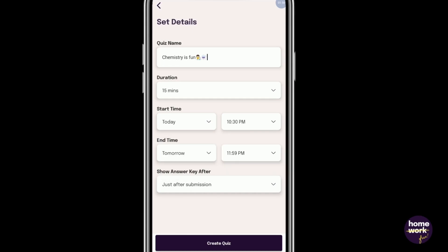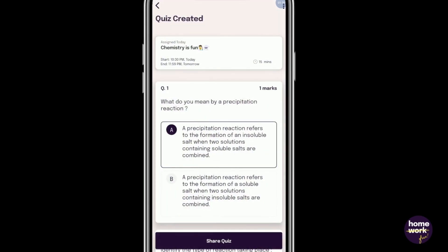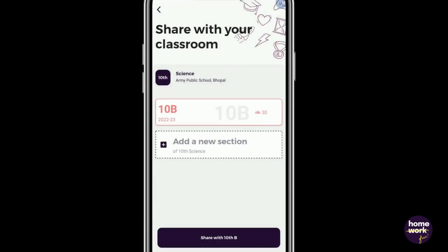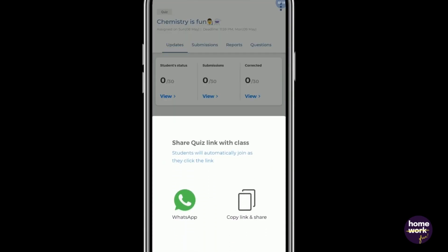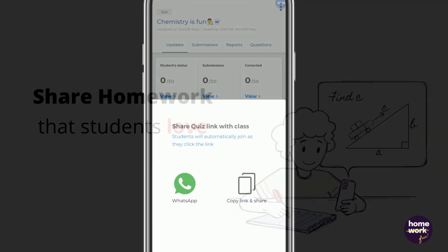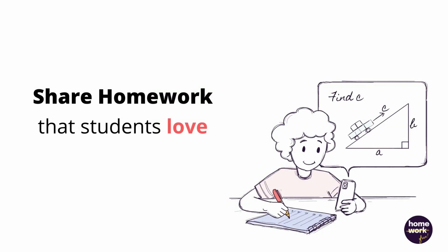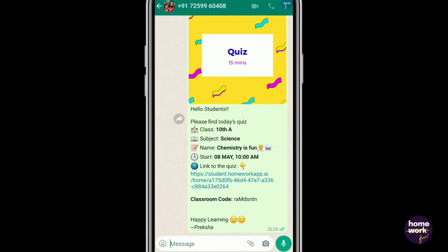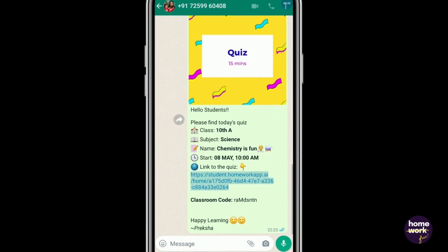And just like that, your quiz is ready to share. Share it with your students the way you prefer. Share homework that students love — the students receive a homework link from the teacher, and on clicking it, the student makes a profile with basic information.